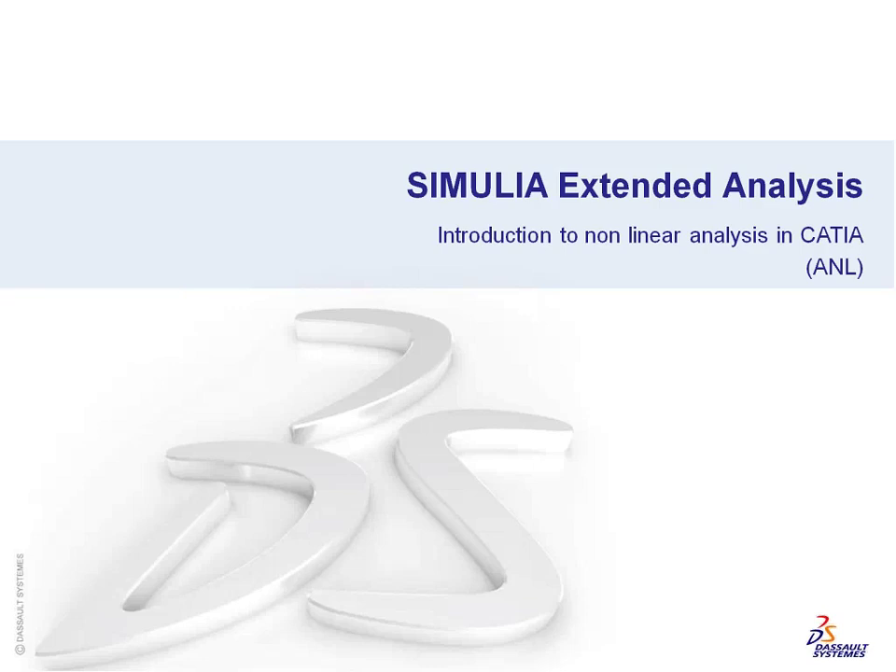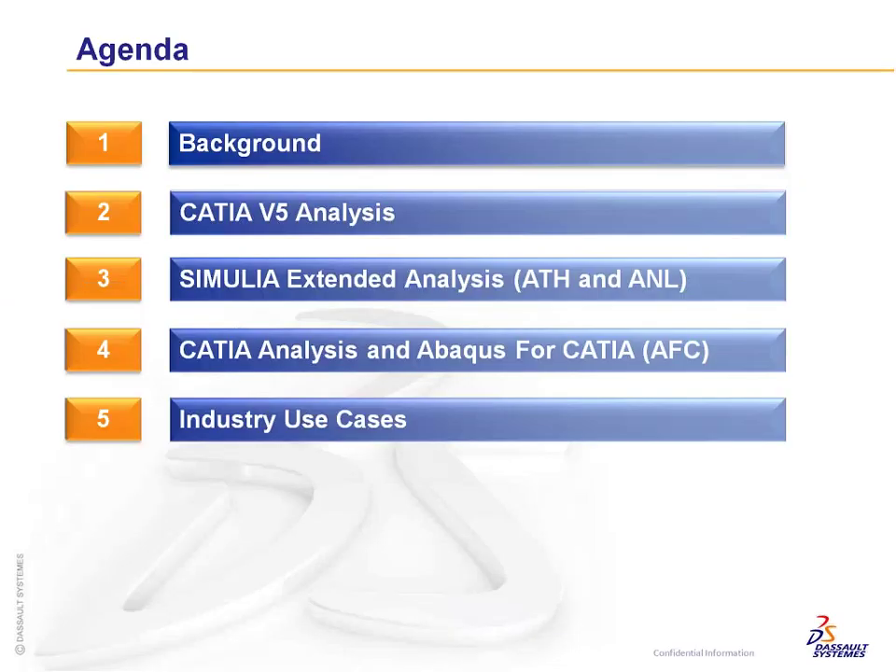Here's a brief agenda of items I'll go through today: a brief background on who Simulia is, a brief background on CATIA analysis capabilities, then diving straight into the nonlinear products, and wrapping things up by pointing out different things for your specific industries.